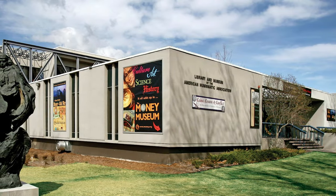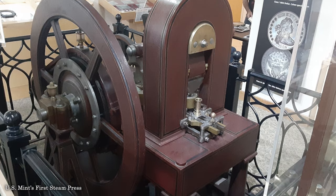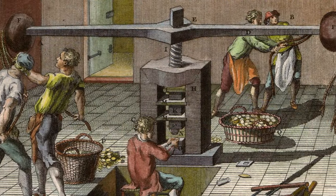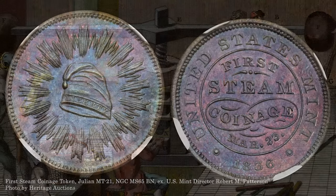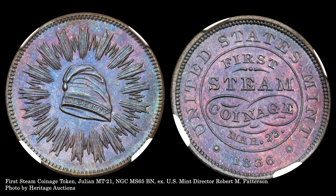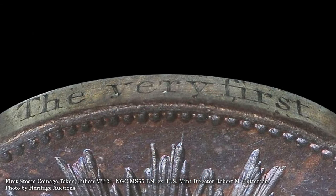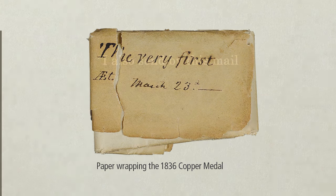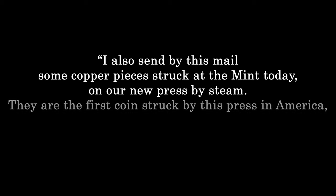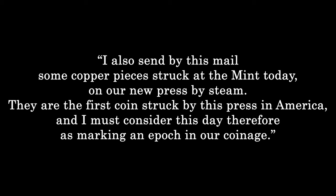One of the more significant items in the ANA Museum is not a coin, but rather the first steam-powered coining press introduced by the Philadelphia Mint in 1836. The transition from the manually operated screw press to the steam-powered press represented an important evolution in the mint's technology, and it's not surprising that commemorative pieces were struck to honor the occasion. Indeed, mint director Robert M. Patterson had the first such token edge marked as such. Struck on March 23, 1836, Patterson wrote to the secretary-treasurer: 'I also send by this mail some copper pieces struck at the mint today on our new press by steam. They are the first coin struck by this press in America, and I must consider this day, therefore, as marking an epoch in our coinage.'